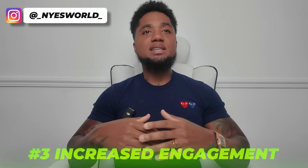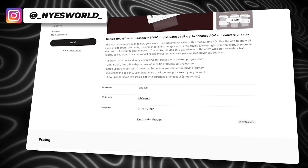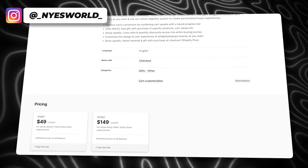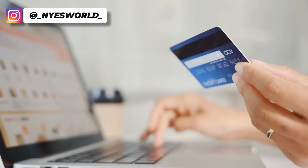Number three is increased engagement. Monk's customization options let you align your free gift offers with your brand's unique style and customer preferences. By offering free gifts, you're not just attracting customers — you're creating an experience that makes people want to return to your store time and time again, which means more revenue for you.